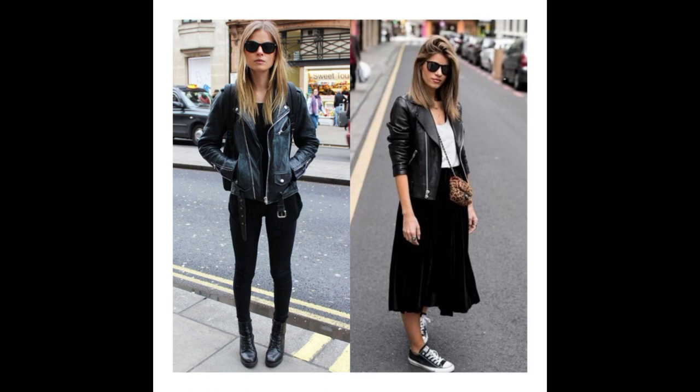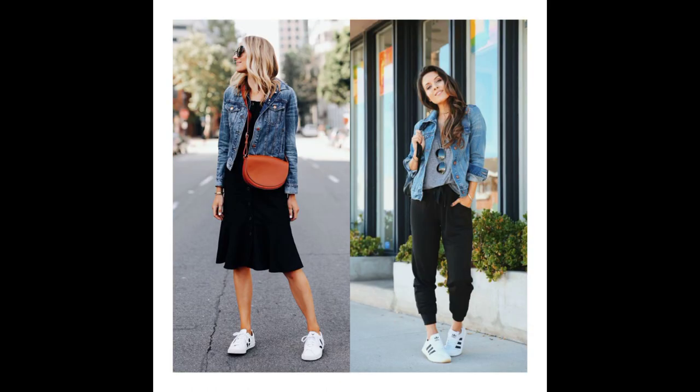The next item is a leather jacket. You cannot do edgy without a leather jacket — it's a must-have for anyone trying to rock the edgy look. The next item is a jean jacket. Just like the leather jacket, it's also a really nice item to have if you're trying to rock the edgy look.